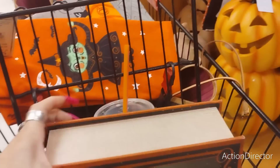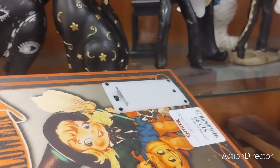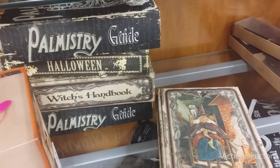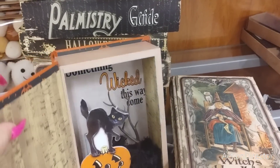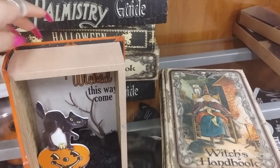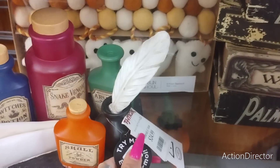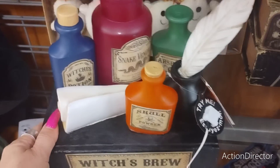I wanted to show you guys this because it is so campy, so fun, so retro - $12.99. I don't think this opens - oh it does open! You guys, that is cool, it lights up! This is $24.99, and it's the witch's brew which lights up. I do like that.